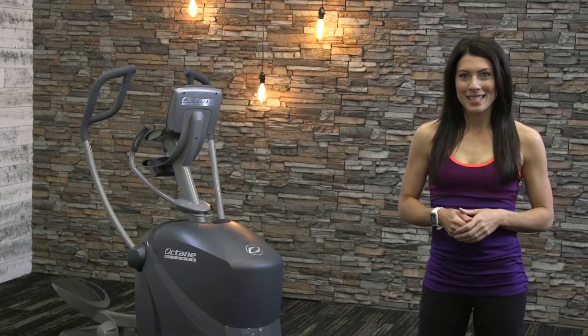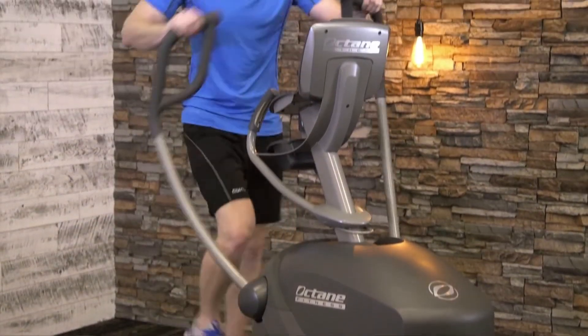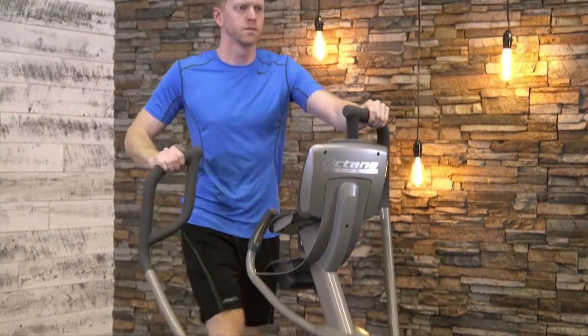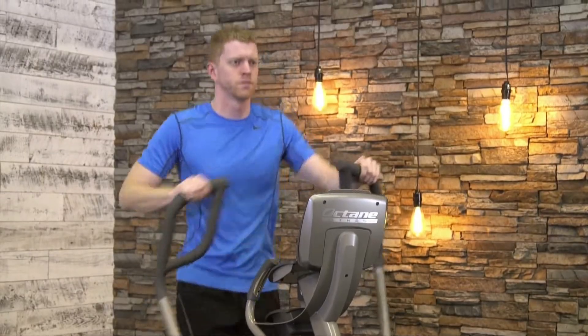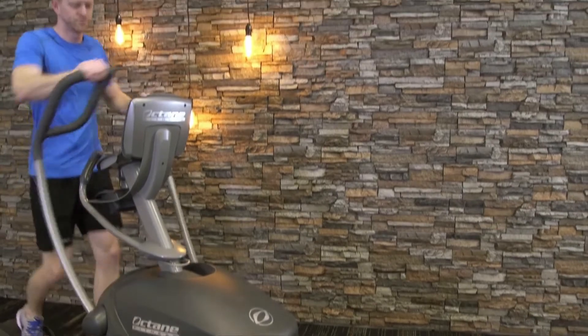The Light Duty Pro 310 Commercial Elliptical is a huge value in a small package. With great features and programs you'd expect from Octane, the Pro 310 is a performance-driven machine built for facilities with limited floor space.